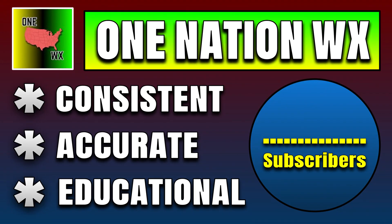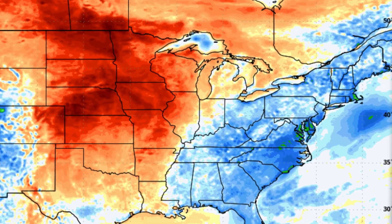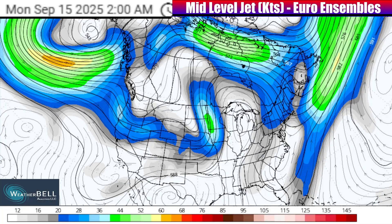Before I jump into the overview of the weather across the country for next week, here's a quick reminder: if you want consistent, accurate, and educational weather forecasts delivered with a no-hype approach, consider hitting that subscribe button. Also, I wouldn't be able to deliver such accurate forecasts if it weren't for the awesome Weatherbell model maps that I use — you can access Weatherbell model maps with the free trial link down in the description. With that, let's take a look at a Weatherbell visual of the European Ensemble guidance and what it shows for the jet stream into next week.